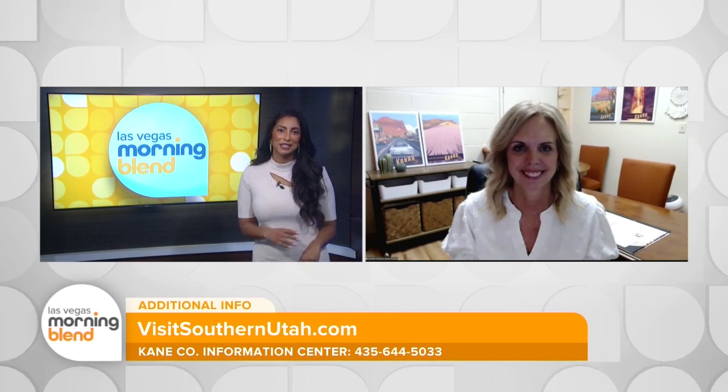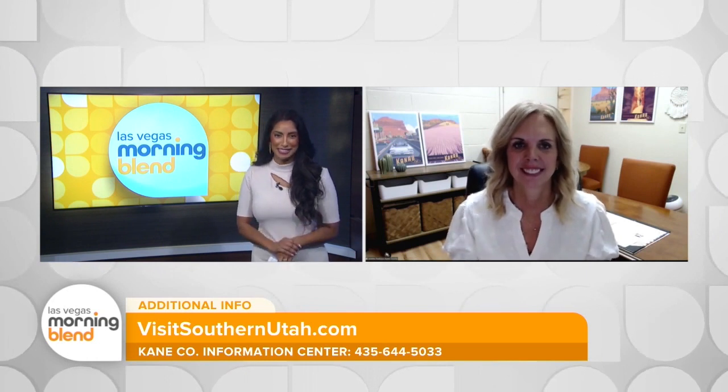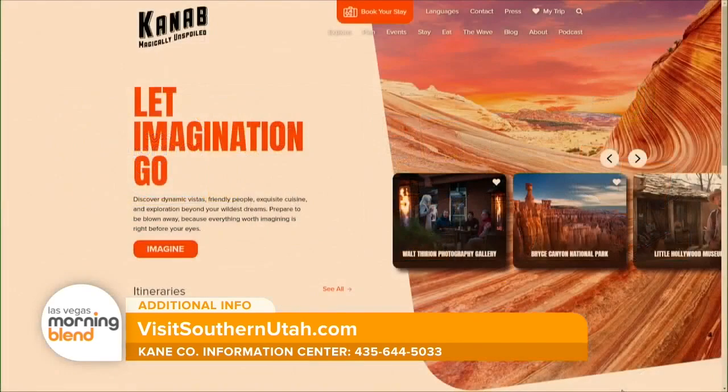Thank you so much for taking some time to talk to us about Kanab — it sounds like there are amazing and fun things to do there. Find everything from breathtaking campsites and glamping to family hotels and luxury accommodations. To learn more, head to visitsouthernutah.com.